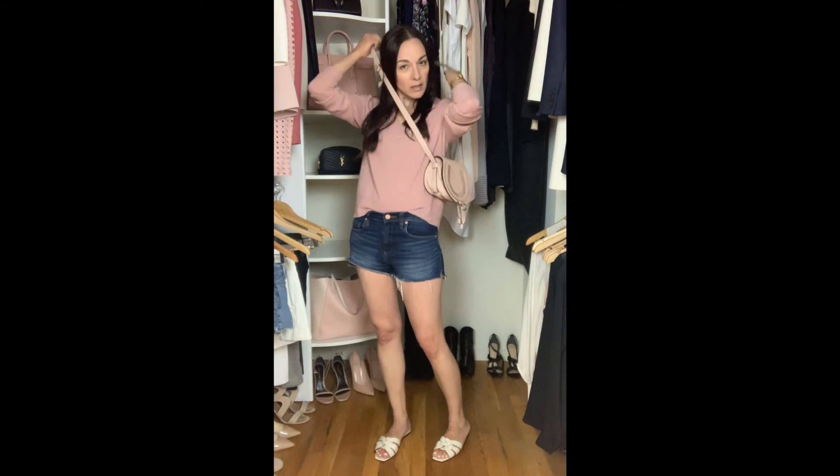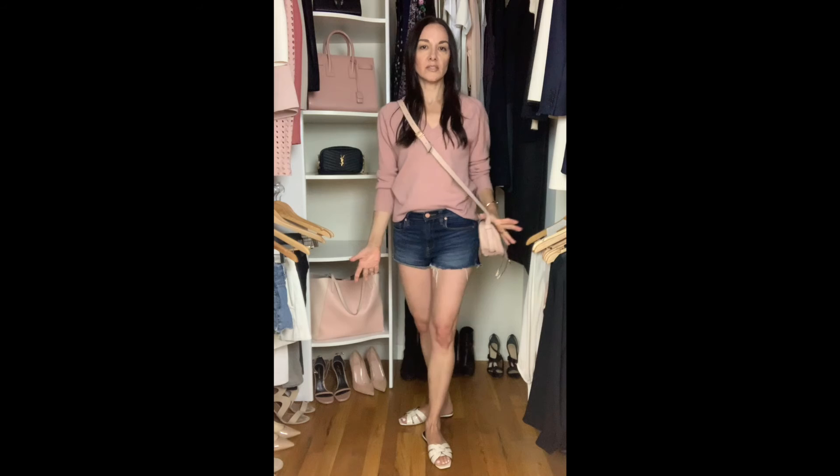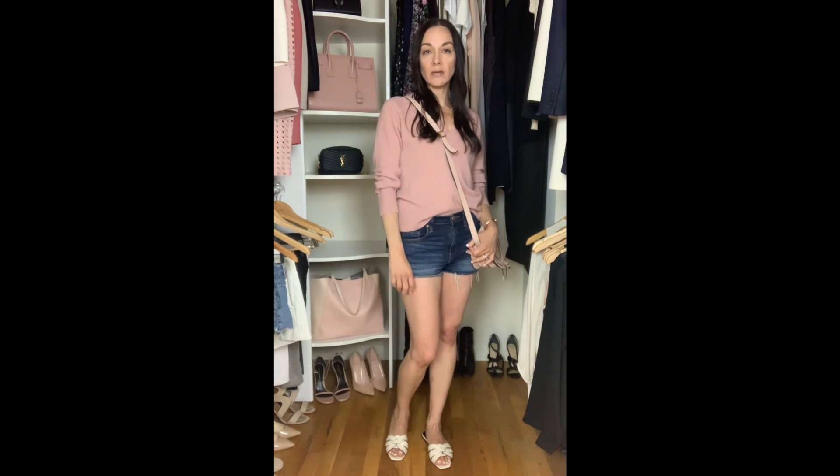With this look, I would pair a little crossbody bag to finish it off. And there you have it — just a very easy transition look that will work for those cooler nights. That's the end of my how-to style video. I hope you guys got some great tips for how to transition some of those colder winter weather pieces into spring and summer.